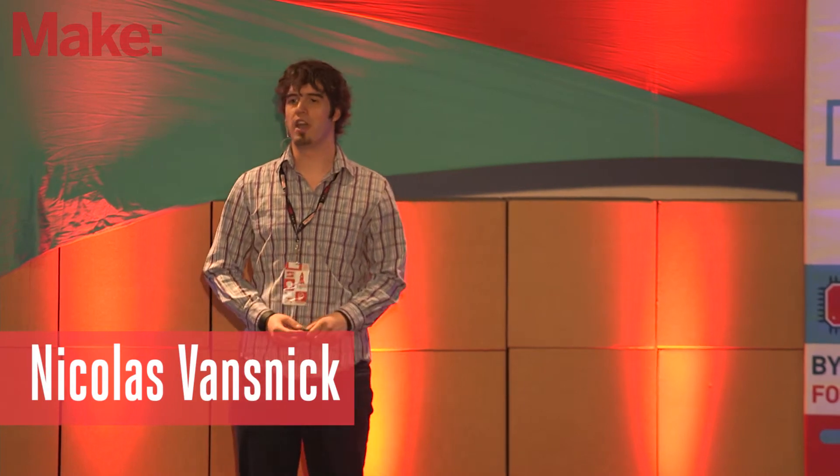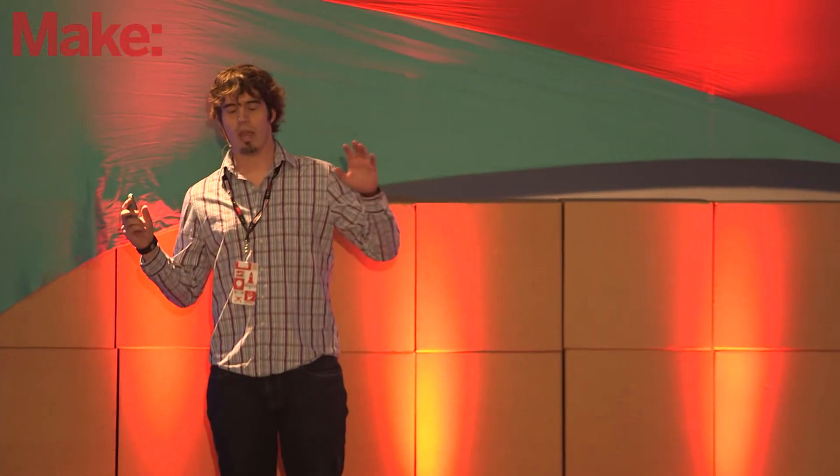Hi guys, my name is Nicholas Vansnick, and I'm the CEO and co-founder of Bot Factory, coming all the way from New York City where, believe it or not, it's warmer. I'm here to present Squink, our desktop electronic circuit factory.